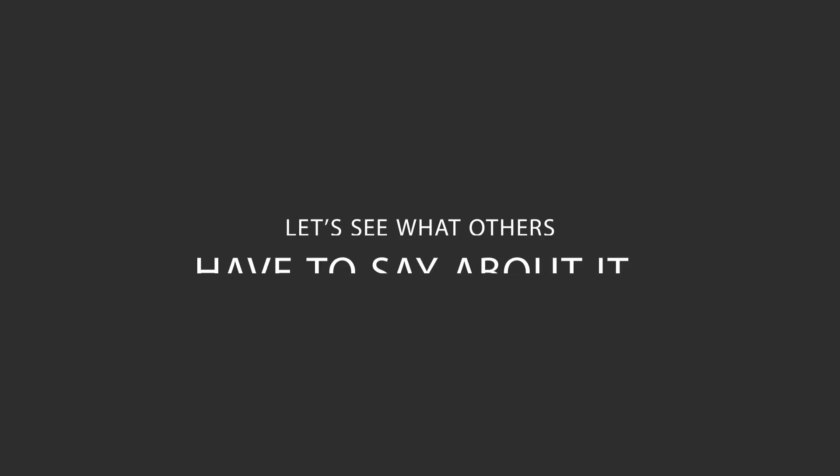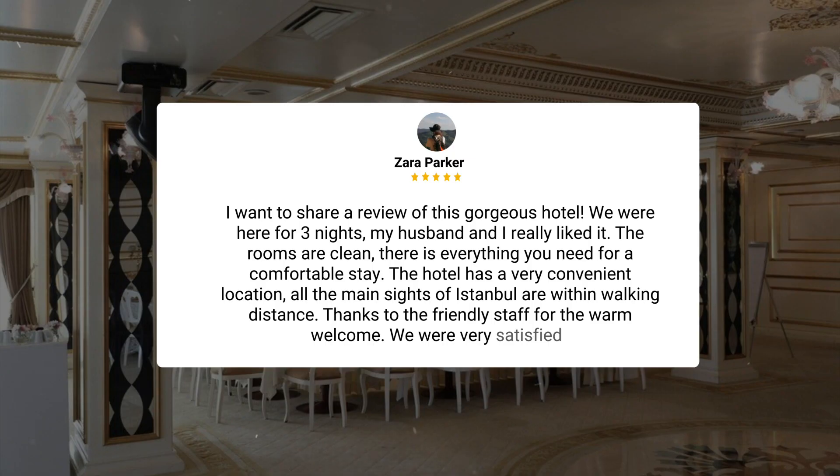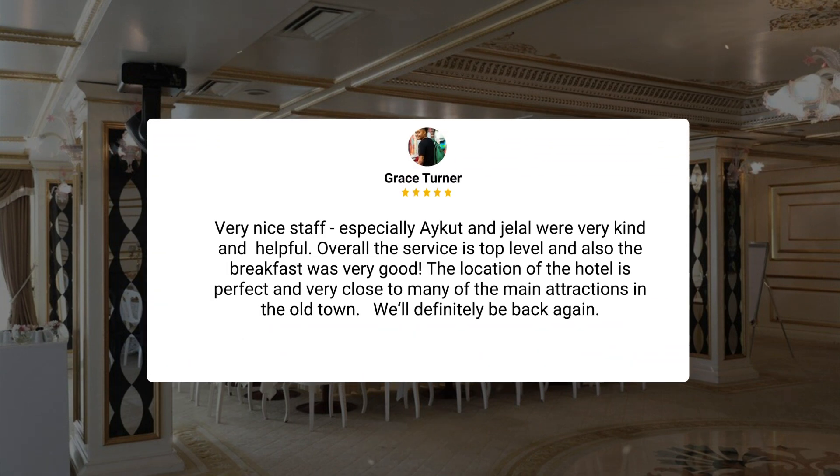Here's what other travelers have to say about this hotel. We were here for three nights — my husband and I really liked it. The rooms are clean and there is everything you need for a comfortable stay. The hotel has a very convenient location; all the main sites of Istanbul are within walking distance. Thanks to the friendly staff for the warm welcome. Very nice staff, especially Aikut and Jalal, were very kind and helpful. Overall, the service is top level and the breakfast was very good. The location is perfect and very close to many of the main attractions in the old town. We'll definitely be back again.